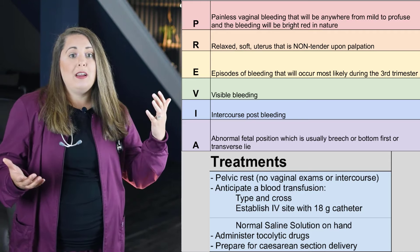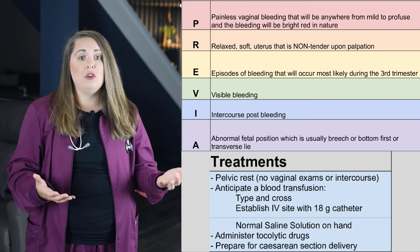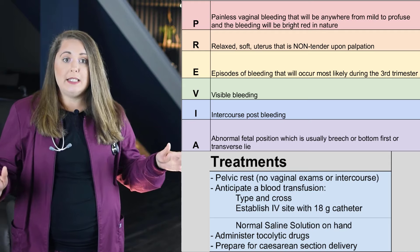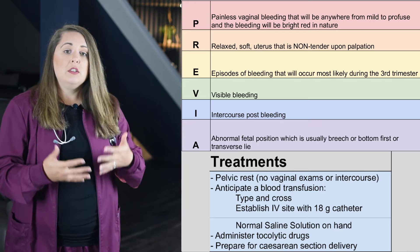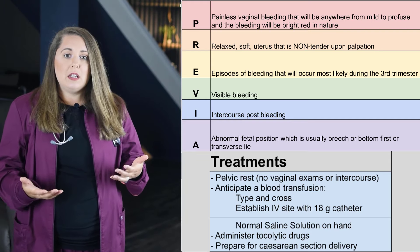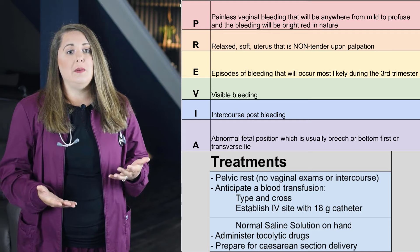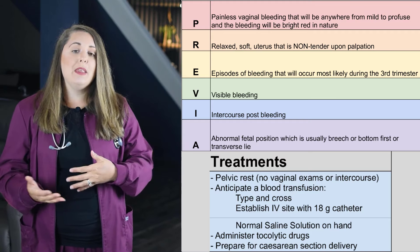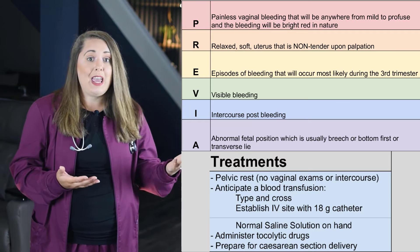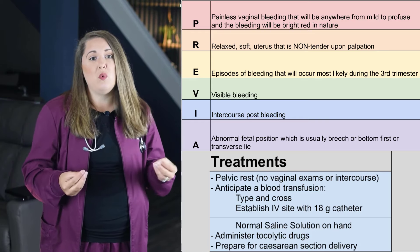The fetal heart rate is typically normal in placenta previa because, unlike placental abruption, the placenta is still intact and able to deliver nutrients from mom to baby. As far as nursing interventions, the mom will need to be on complete pelvic rest — no vaginal exams or intercourse throughout the duration of her pregnancy — to avoid damage to the low-lying placenta. These patients are at high risk for bleeding, so ensure the mom has a type and cross in case she needs an emergent blood transfusion. You should also anticipate needing normal saline solution with Y-tubing and establishing an 18-gauge IV site. A tocolytic medication may be needed to stop contractions. Most women with total and partial previa will need a C-section to avoid bleeding complications.